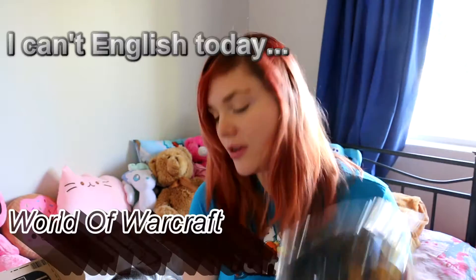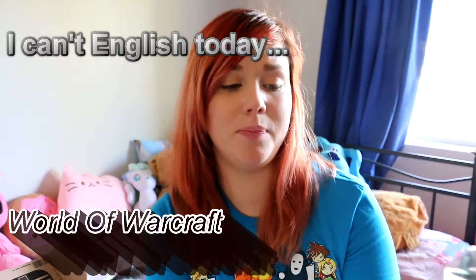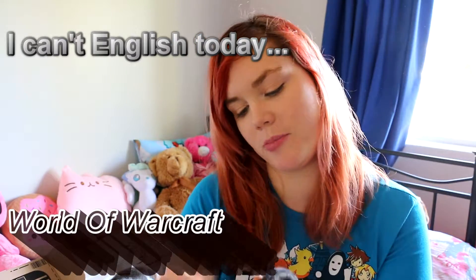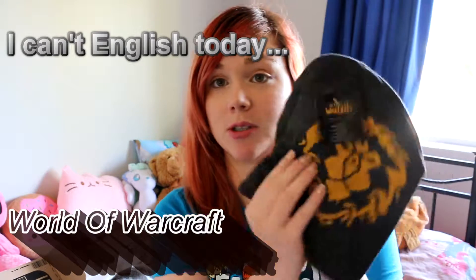Next we have a World of Warcraft beanie. It's reversible, so let's reverse it to the right side. There we go — that's better, am I right? For the Horde!